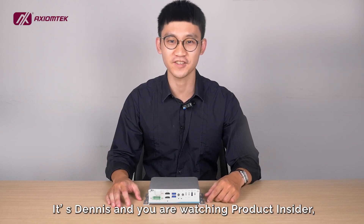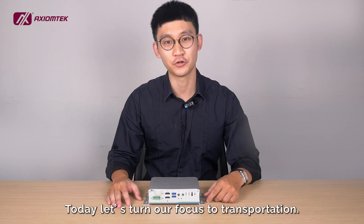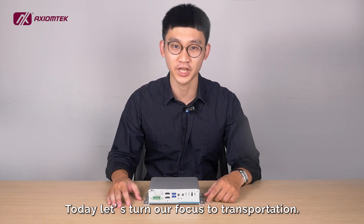It's Dennis, and you are watching Product Insider, presented by Axiom Tech. Today, let's turn our focus to transportation.